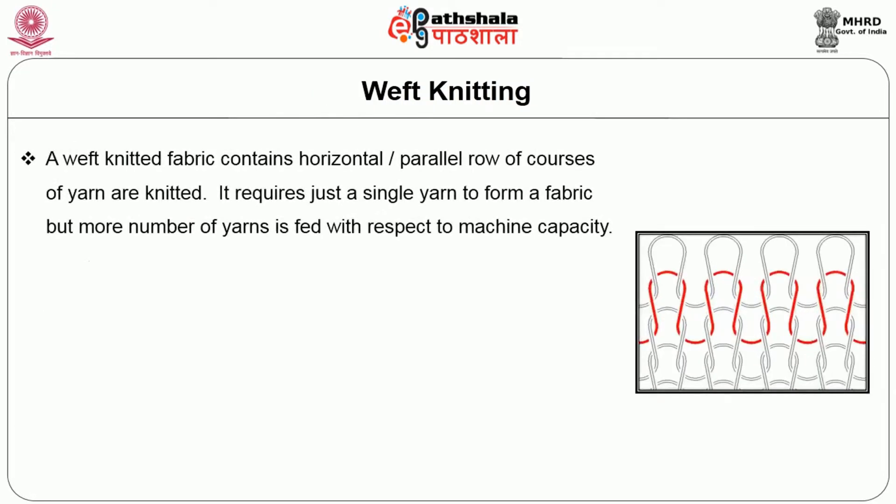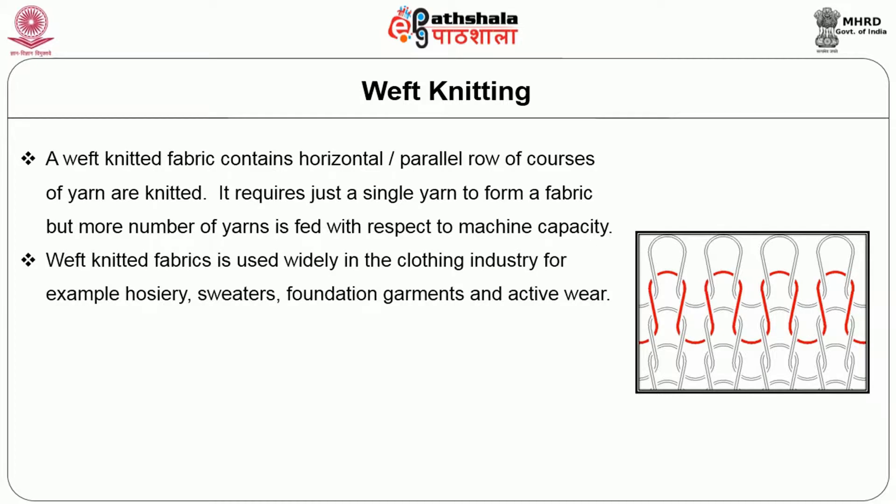Coming to Weft Knitting, a Weft Knitted fabric contains horizontal or parallel rows of courses of yarn to be knitted. It requires just a single yarn to form a fabric but more number of yarns is fed with respect to the machine capacity. Weft Knitted fabric is used widely in the clothing industry, e.g. hosiery, sweaters, foundation garments and active wear.